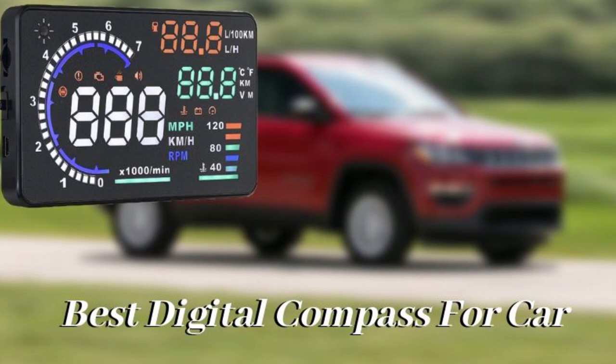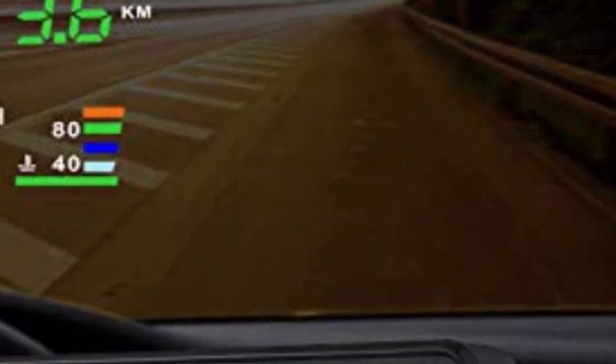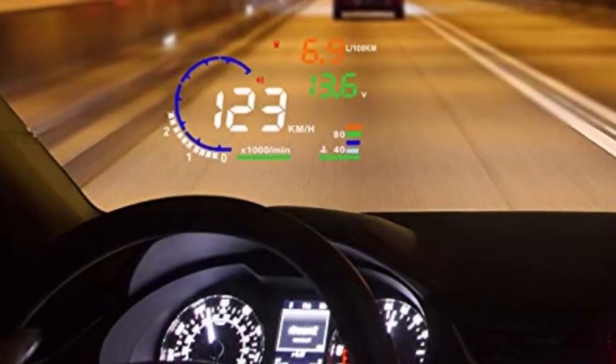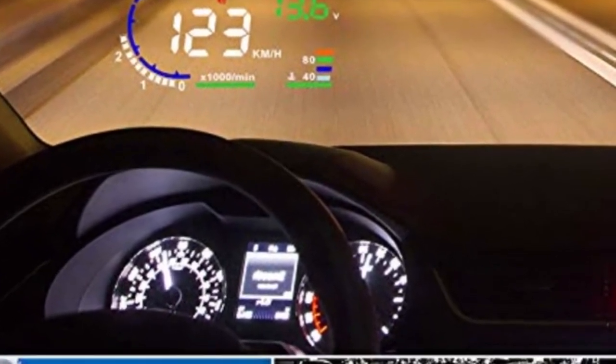Hello guys, today I will be introducing to you the best digital compass for the car. Digitalization has helped in creating some innovative and beneficial tools. One such tool is the digital compass, to help you take new roads to newer destinations.